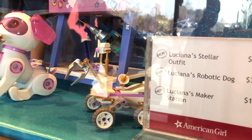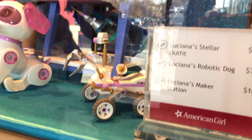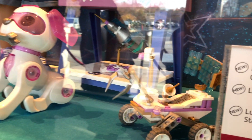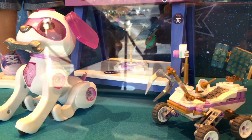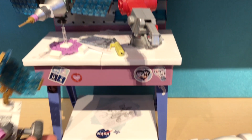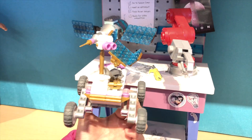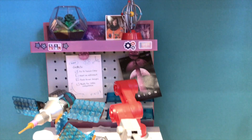I was also looking forward to seeing her maker station, and here it is. Luciana looks like she is working on a project, and her robotic arm looks so cool. I really love her maker station.